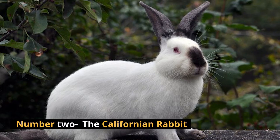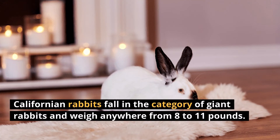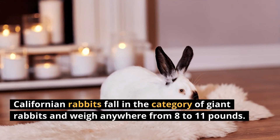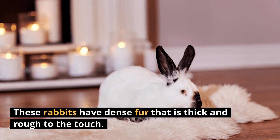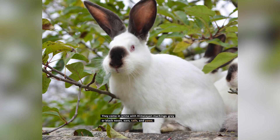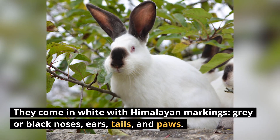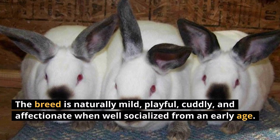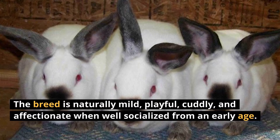Number 2: The Californian Rabbit. Californian rabbits fall in the category of giant rabbits and weigh anywhere from 8 to 11 pounds. These rabbits have dense fur that is thick and rough to the touch. They come in white with Himalayan markings — gray or black noses, ears, tails, and paws. The breed is naturally mild, playful, cuddly, and affectionate when well-socialized from an early age.